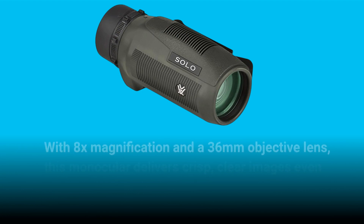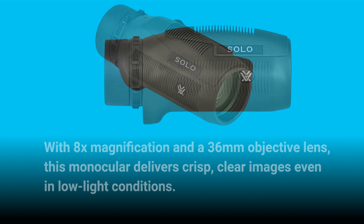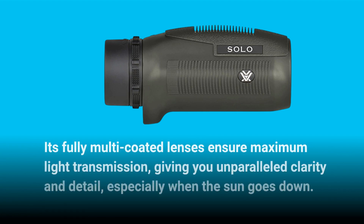With 8x magnification and a 36mm objective lens, this monocular delivers crisp, clear images even in low-light conditions. Its fully multi-coated lenses ensure maximum light transmission, giving you unparalleled clarity and detail, especially when the sun goes down.